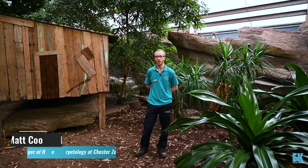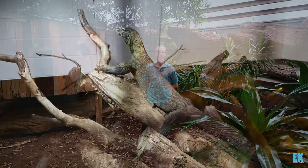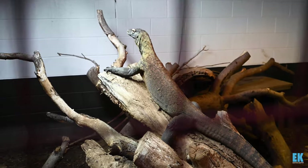My name's Matt Cook and I've been working with the dragons for about 14 years. I work with a wide variety of reptiles and amphibians at the zoo and I've always specialised in herpetology, but I've been fortunate enough in the last 14 years to specialise in dragons, which is a real privilege.